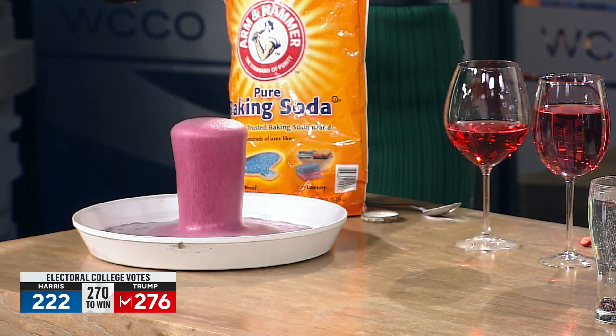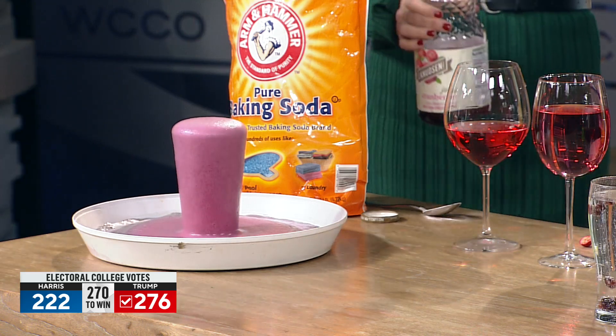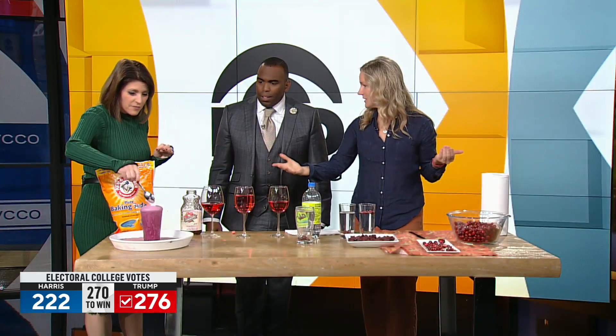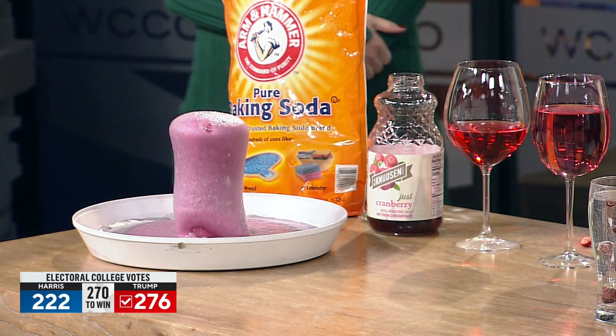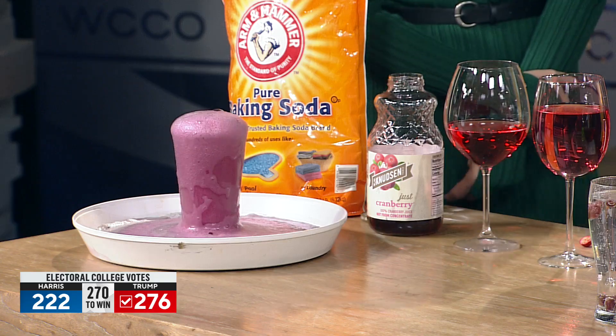So this is great — just get out a rimmed baking sheet or a casserole dish and buy some cranberry juice. You can even add it to your own cocktails. It is basically a volcano. The fun never ends — I didn't realize I needed this in my life, but I'm so glad we have it.